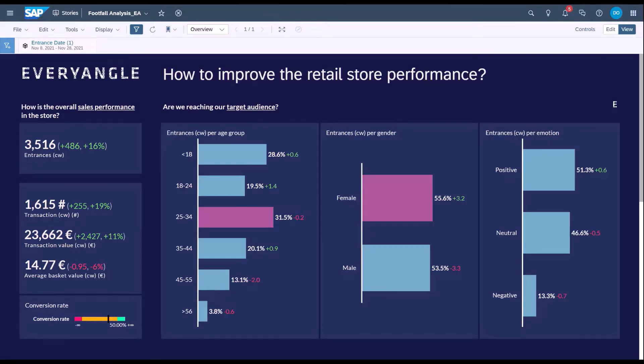Hi there, David here from Every Angle. Today I'd like to give you a brief demonstration of a fully integrated retail solution which Every Angle and SAP have partnered to develop. Specifically, we're using the SAP Business Technology Platform, and the objective of this partnership was to help retailers better evaluate, explore and predict the store performance for their operations.